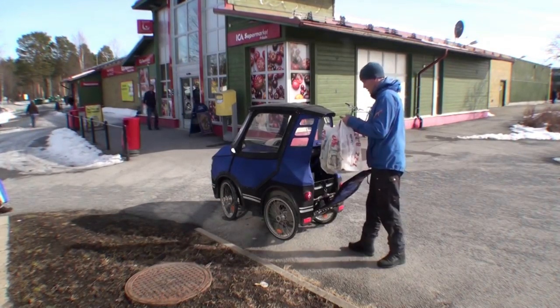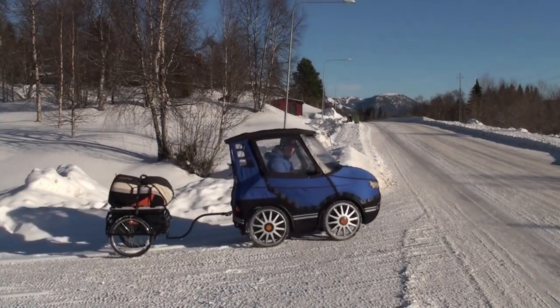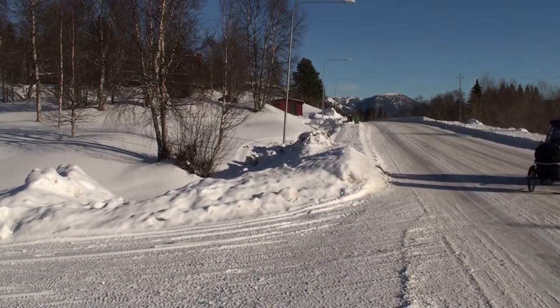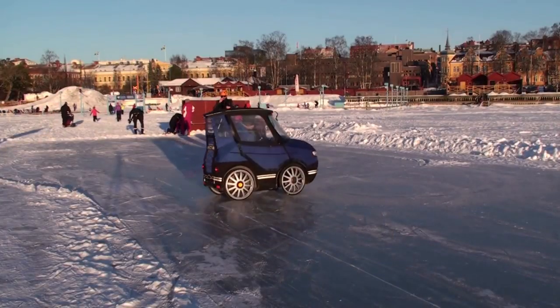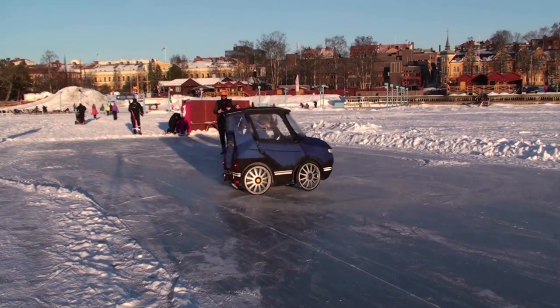There is room for some baggage in the back, and if you want to bring your children or you need more baggage, you can hook on a bike trailer. Here I am bringing my paraglider to go flying. I put a lot of effort into making it practical, but it has also proven to be real fun to drive.